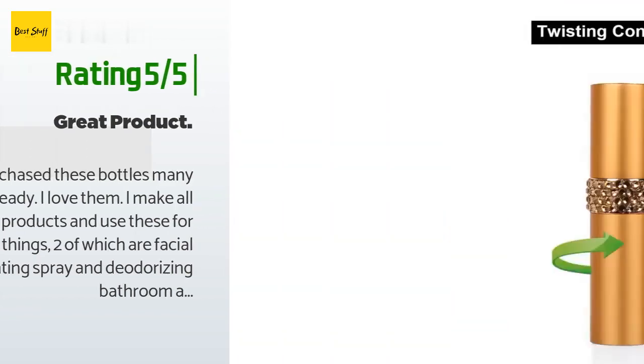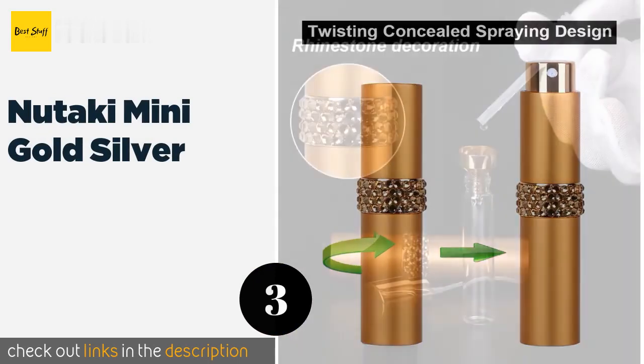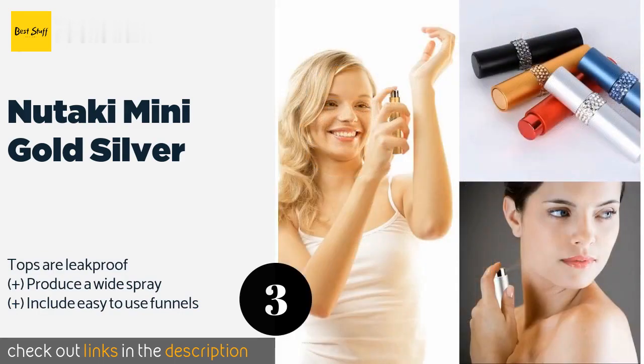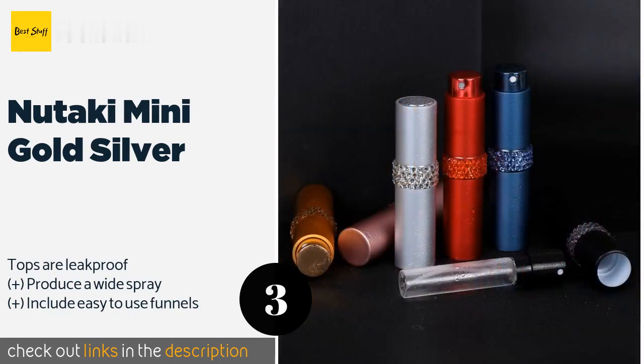Thank you for the availability and the great pricing. The next one is the Nutaki Mini Gold & Silver. The Nutaki Mini Gold and Silver have an elegant aesthetic that's also gender neutral, so you can pack his and her on-the-go scents. Each shiny bottle is sure to catch the eye of onlookers, adding an allure to your fragrance, and they won't bend, rust, or crack over time.